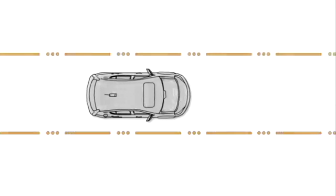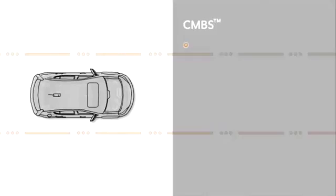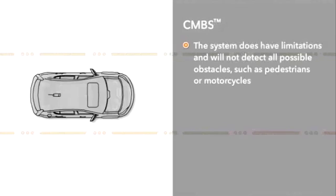Keep in mind that while CMBS may be able to slow the vehicle down, it may not always be enough to prevent a collision. And note that the system will not detect all possible obstacles.